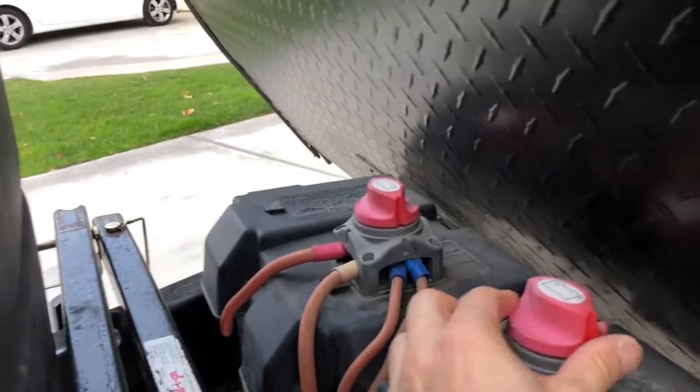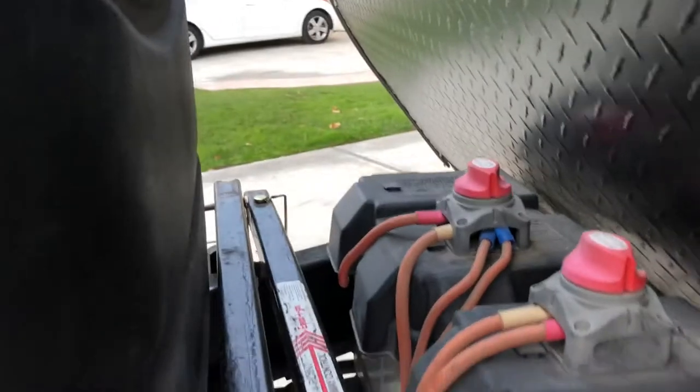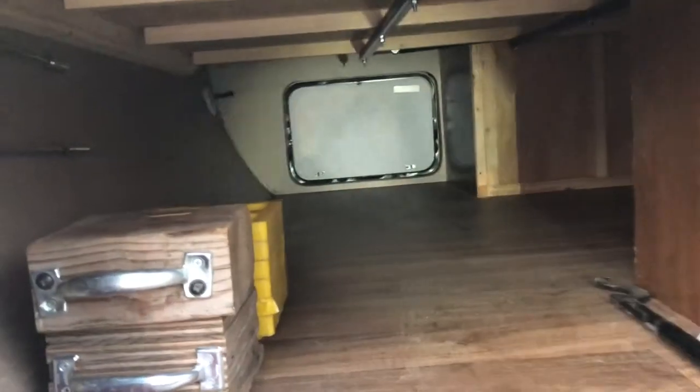Next we have dual 12-volt house batteries which are wired in parallel with shutoff switches, and that's convenient if you are dry camping. You also have ample basement storage.